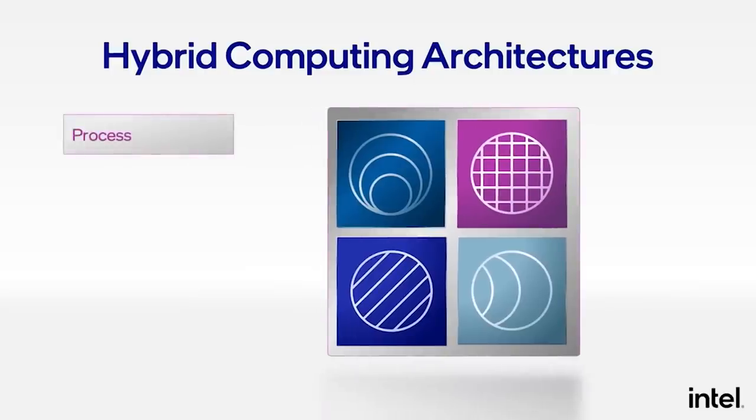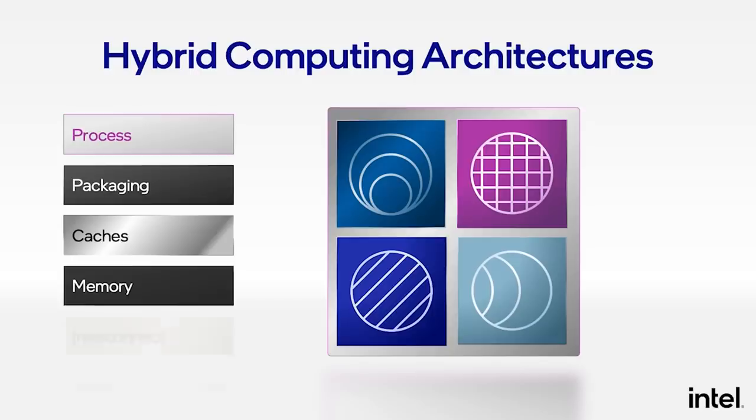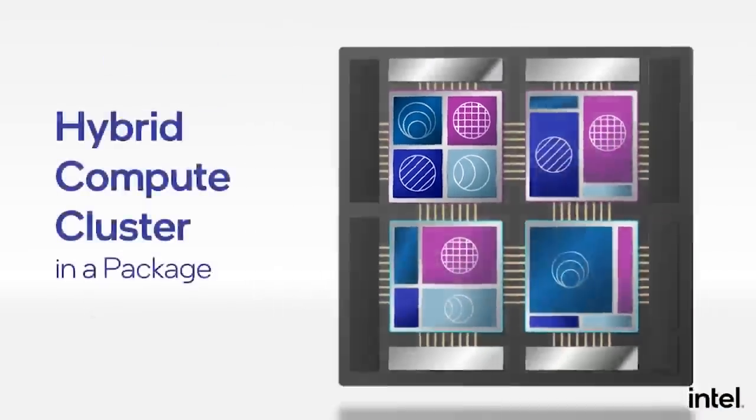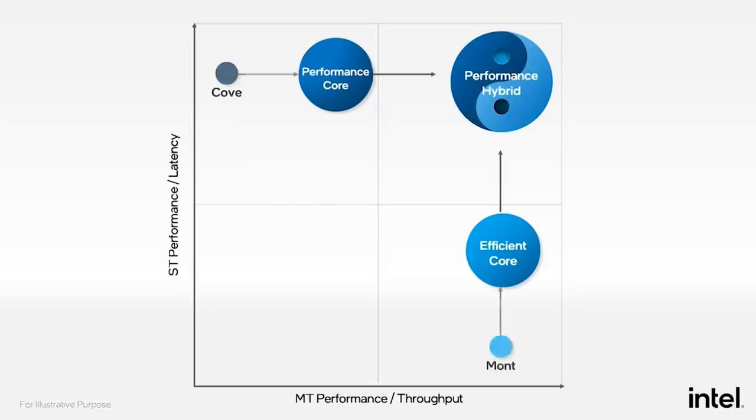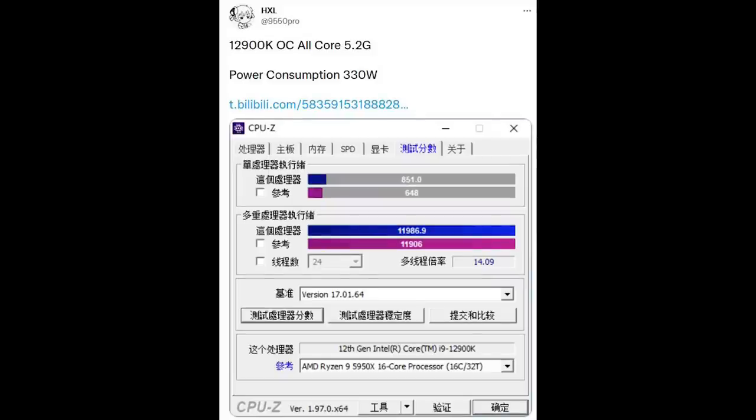Ladies and gentlemen, my name's Paul. Hopefully you're having an amazing day. I want to start this video off discussing the 12900K as we actually have yet more benchmarks, but I really want to focus first of all on a benchmark showing the chip hit 5.2 gigahertz overclocked, but the power consumption — let's just say you're probably not going to want to run this with a gigabyte power supply.